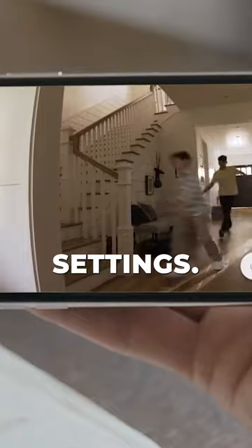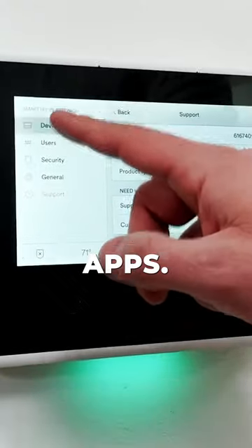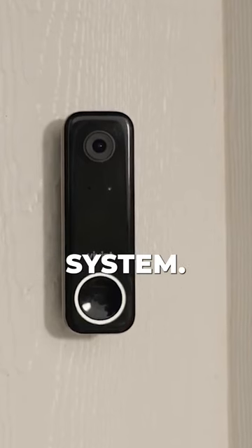Configure device settings, create automation rules, and enable remote access through mobile apps. Thoroughly test your system.